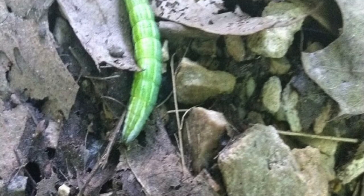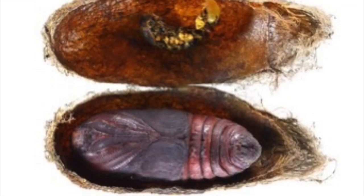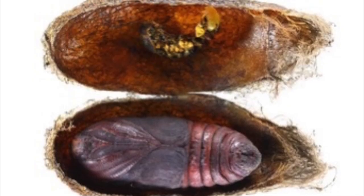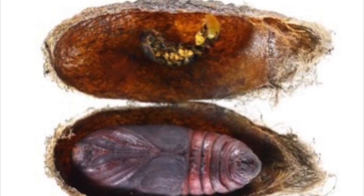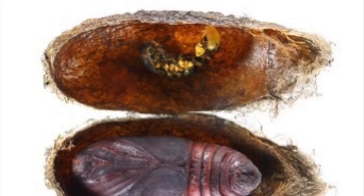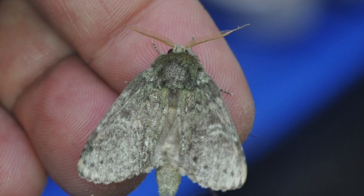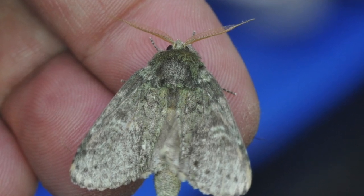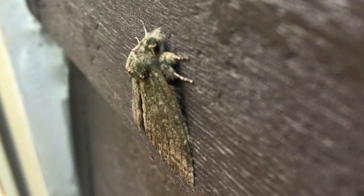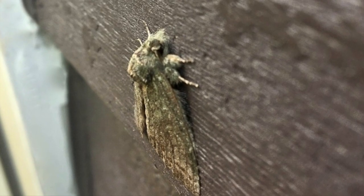They overwinter as pupa buried one to three inches down in the leaf litter, in an enclosed, thin, loosely constructed cocoon of silken threads and leaf fragments. They'll emerge in late May through the first week of July. They normally emerge during daylight hours and will crawl to a nearby tree or vertical surface to inflate out their wings and dry them, and they'll rest the remainder of the day.